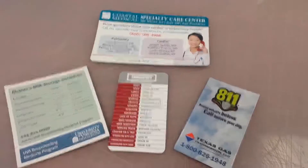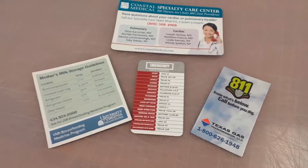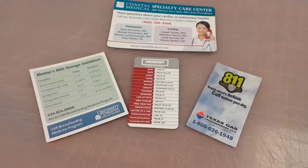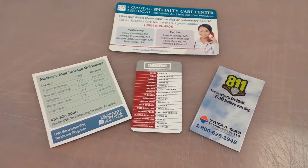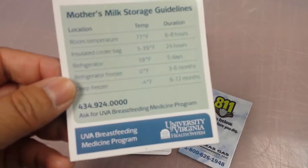You've heard me talk a lot about doing custom magnets, and predominantly we use them for business card magnets. A lot of our customers want to have their contact information and showcase it and give it to their customers. But I wanted to just take a quick second and showcase other creative ways that you can actually use a magnet for informational purposes.